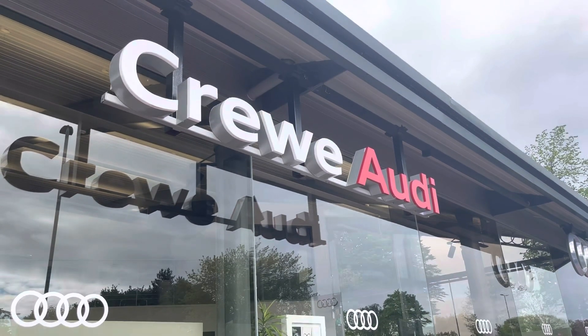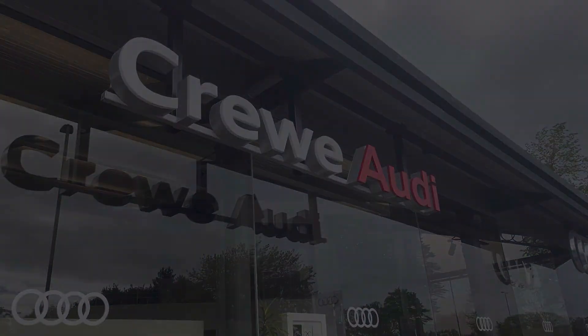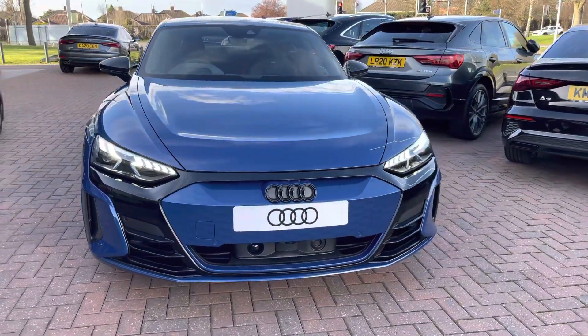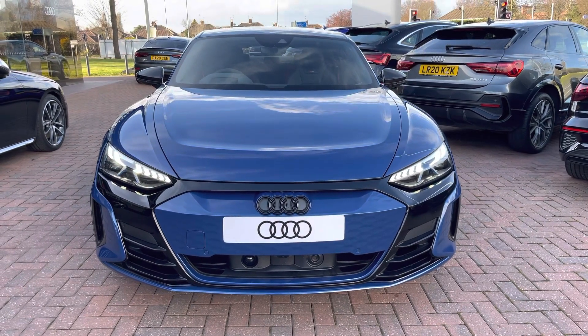Hello, my name is Jake, welcome to Crew Audi. Today I'll be taking you around this brand new Audi. Starting off, I'm looking at the Audi RS e-tron GT Carbon Vorsprung, and as we move around we can consider the Ascari blue metallic finish.